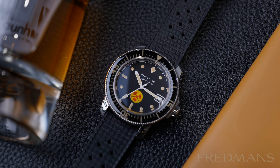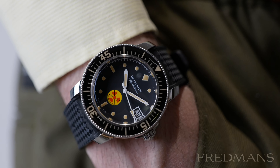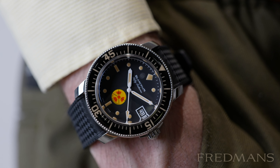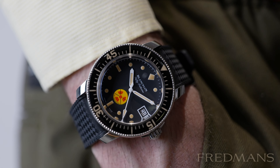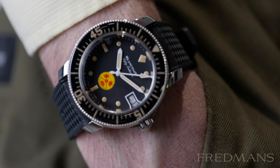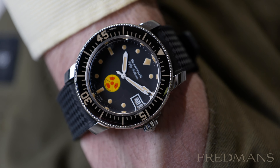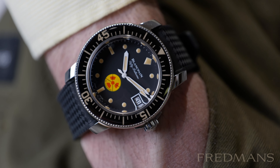This limited edition tribute model is a bit smaller at 40 millimeters in diameter than the original, which was 41 millimeters. It's limited to only 500 watches, so this version is a rare one. The black matte dial includes what in many ways is the main point of this watch — the no radiations logo.